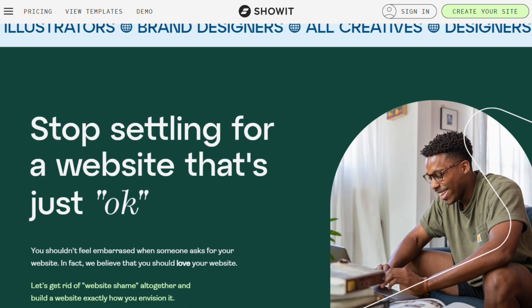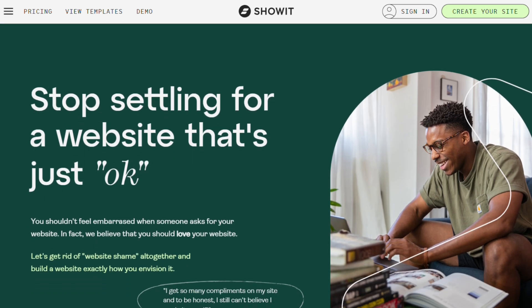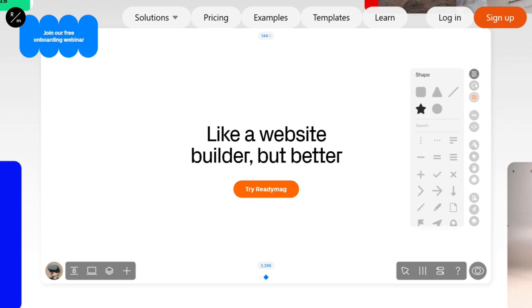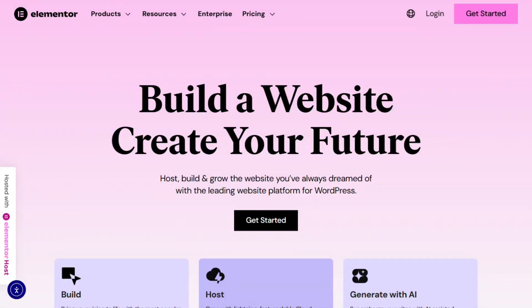Here's my take: Designer wanting creative freedom? Framer. Need something simple? Wix. Stunning portfolio? ReadyMag. Maximum functionality? Elementor. Obsess over mobile design? ShowIt.